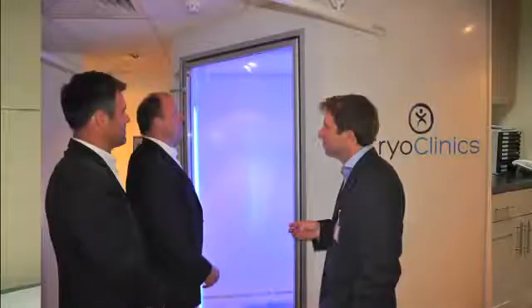However, the use of a whole body pod is relatively new. For the last 30 years, particularly in Eastern Europe — in Germany, Poland, Russia — this treatment has been very well established for injuries and problems such as arthritis, rheumatoid disease, and fibromyalgia.